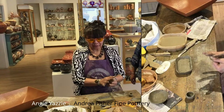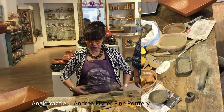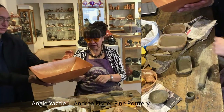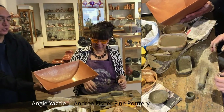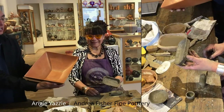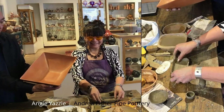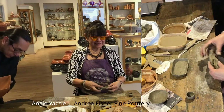Angie, can you grab that piece and show the world — put it in front of you? I have to really wash my hands. There we go — so now you can see what that is: the beginning and the end. The embryo and the child.